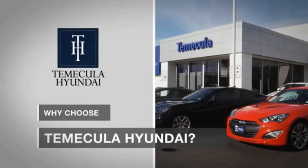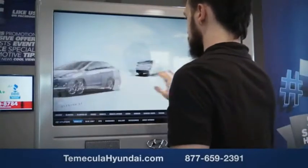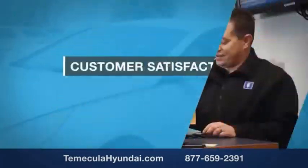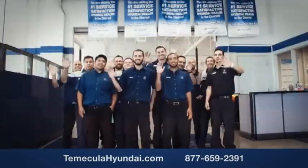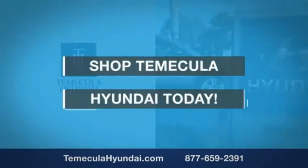Why choose to make it a Hyundai? It's simple experience. Buying a car is a big financial decision, and knowing you're working with a team you can trust is important. We want you to know that customer satisfaction is our top priority. You want to work with a team that has integrity and passion. You want to buy from people you can trust. Shop Temecula Hyundai today.